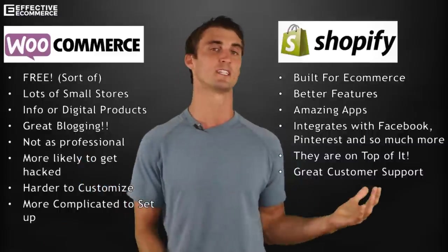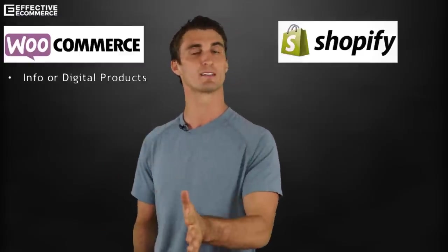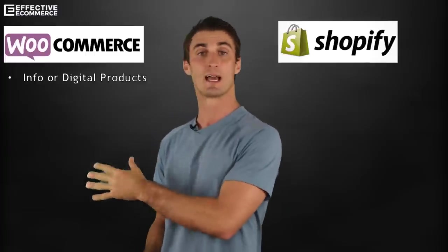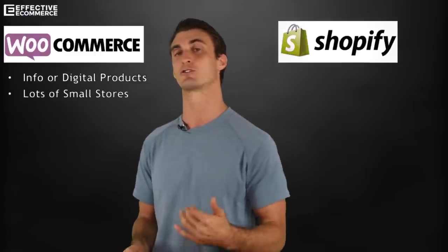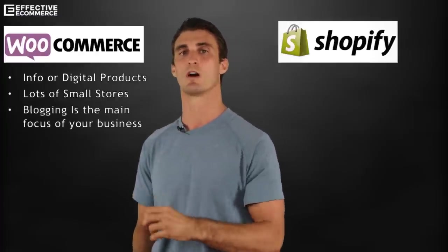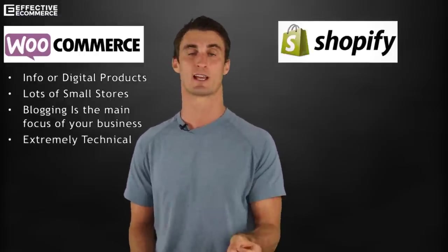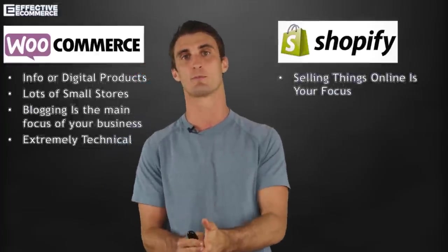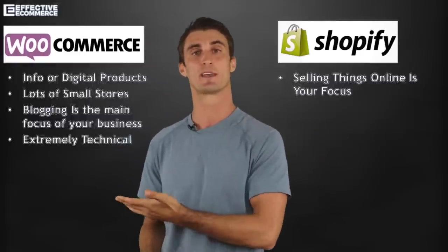Let's talk about when you would use each platform. If you have info products or digital products, WooCommerce may make sense — though you might still prefer Shopify. It also might make sense if you have lots of small stores and are trying to save money, or if blogging is the main focus of your business. The only way I think you should even consider WooCommerce is if you're very technical. If you're a beginner, 100% go with Shopify. I highly recommend Shopify to 99% of people watching this.